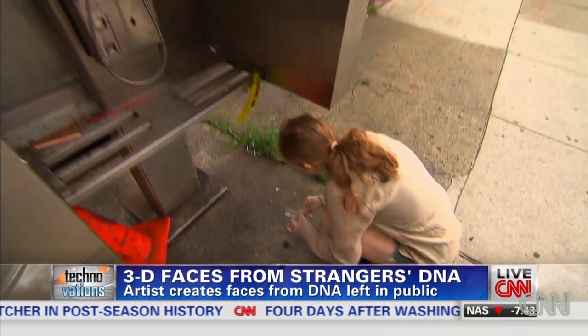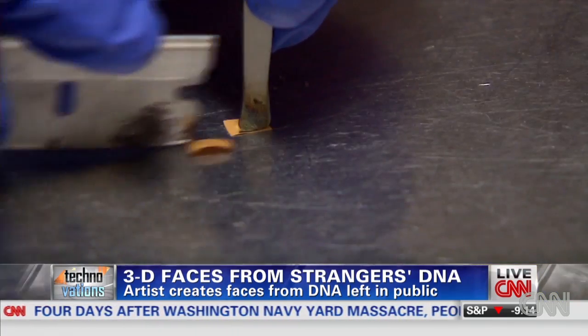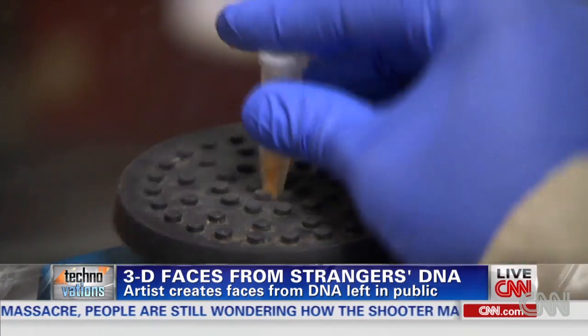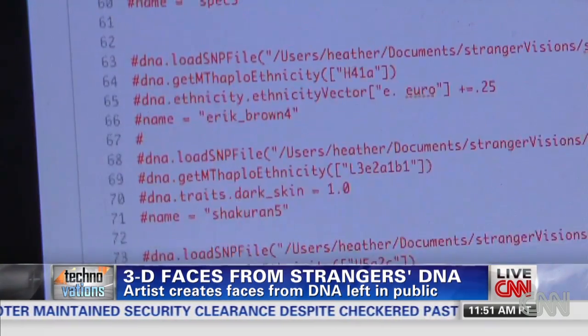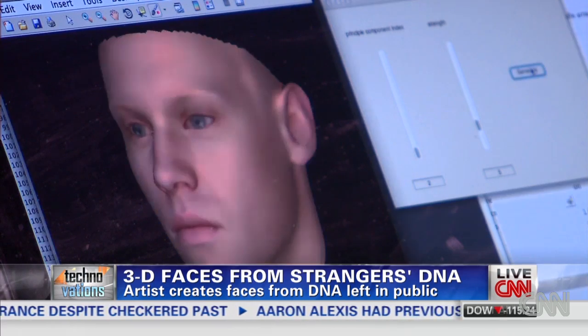Once she finds a sample, she takes it to the lab to mine it for DNA and then analyze the results. From a cigarette butt, I can learn where someone's ancestors likely came from, their gender, eye color, hair color, complexion. That information is then fed into a computer program that generates a 3D model of a face.